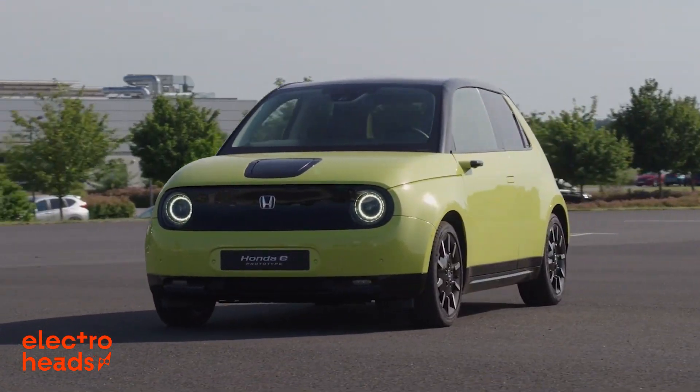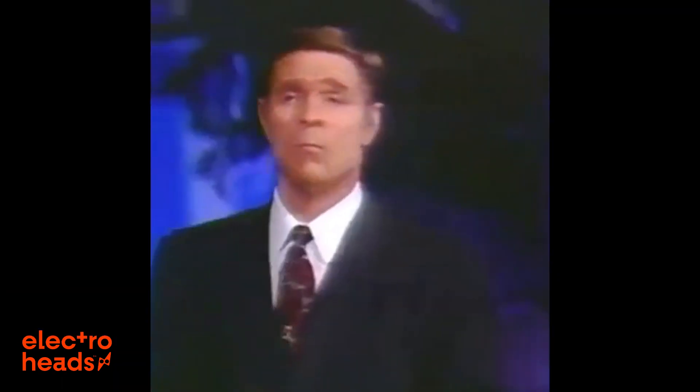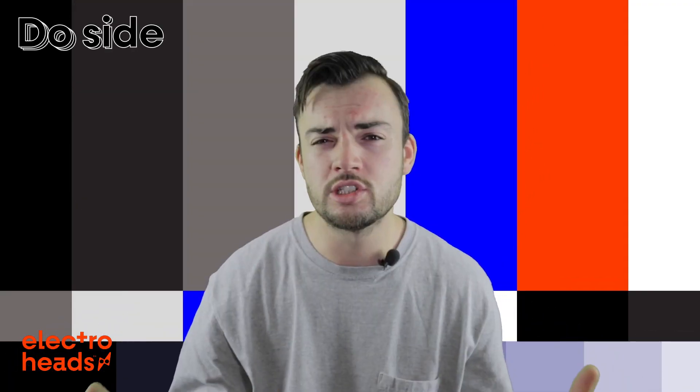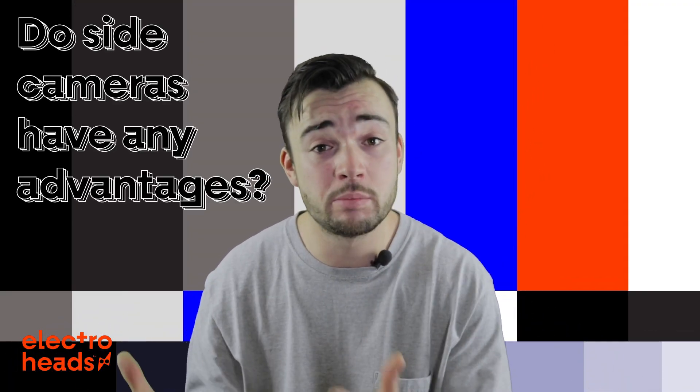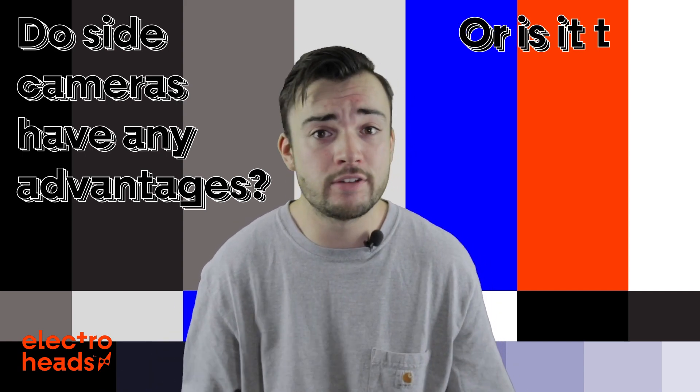Honda has even gone as far as fitting its long-awaited electric city car with side cameras as standard, but this all raises one big question. Why? Do side cameras have any noticeable advantages over the old-fashioned approach, or is it just tech for tech's sake?